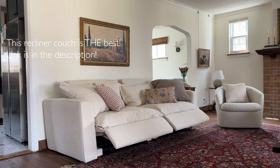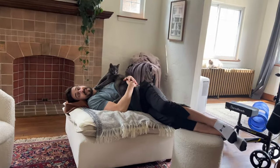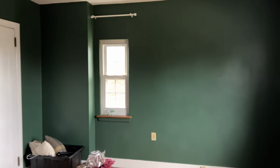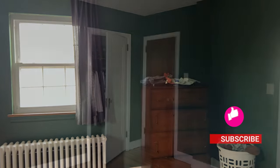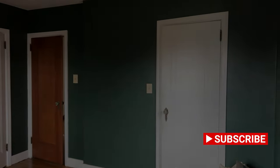In our next YouTube video, we'll be doing a simple but dramatic makeover in our guest bedroom — it's going to be good. Don't forget to like this video and subscribe to our channel. We'll see you next time!